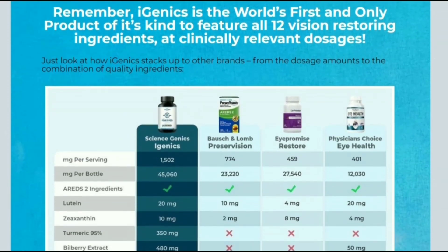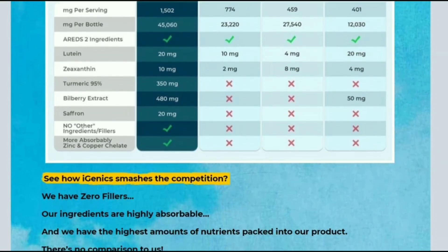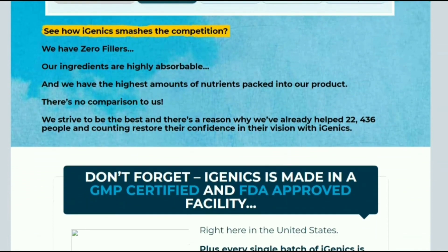To help you, I will leave in the description of this video the official website of Igenyx, so that you do not risk buying a fake product or falling into some scam.